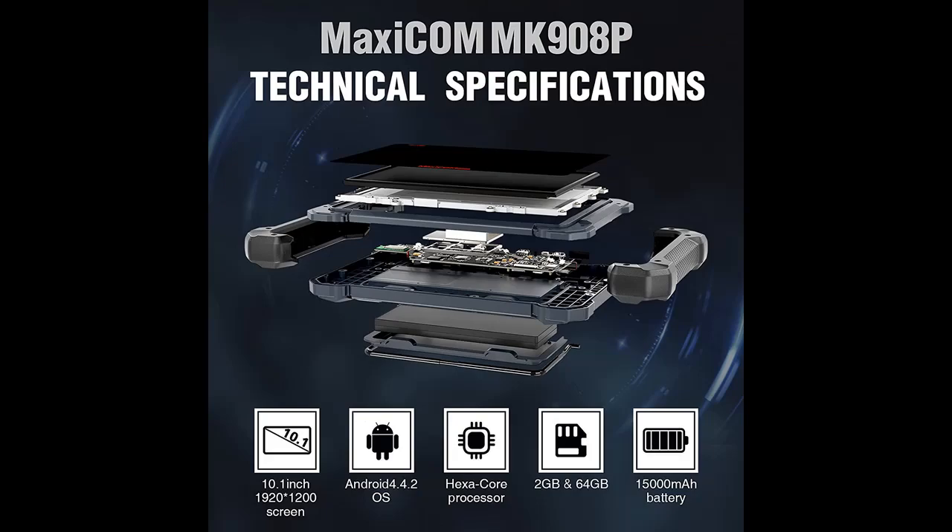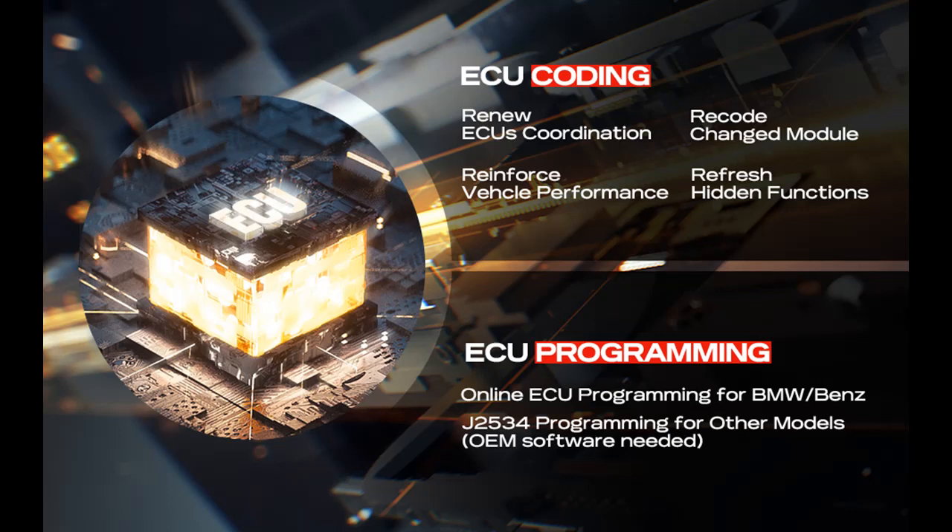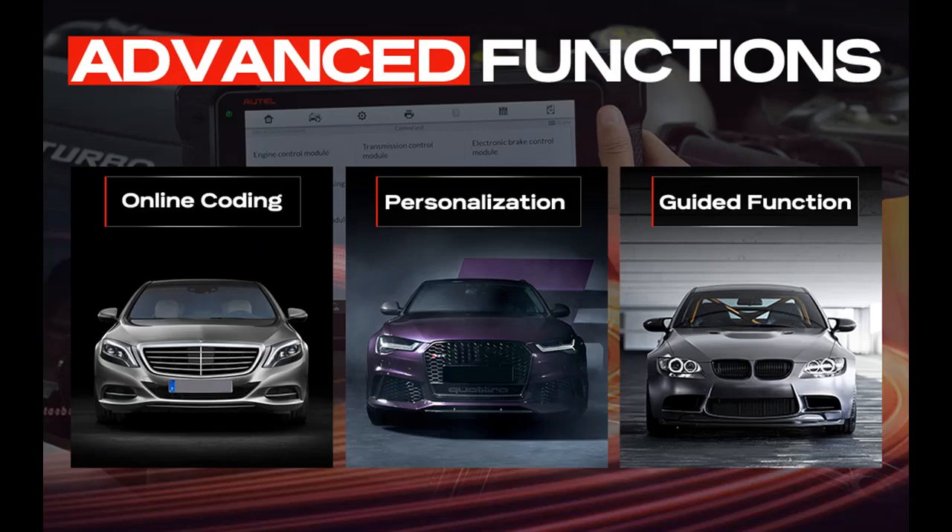Functions include active test with online coding for VW, Audi, Porsche, Benz, and BMW. Online configuration for Renault is unique among diagnostic industries. The MK908P features bidirectional control and active test to request information or command an actuator to perform specific tests — like cycling the AC clutch on and off, performing an evaporative emissions leak test, and more.